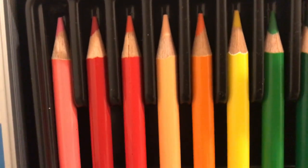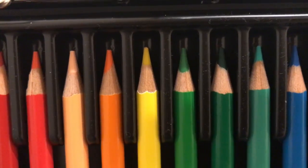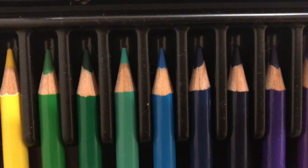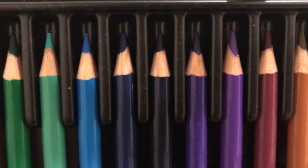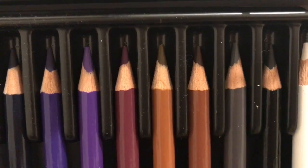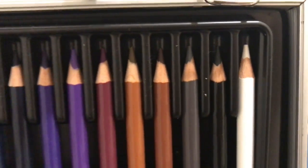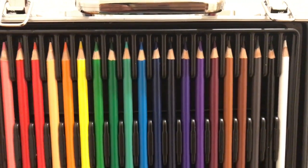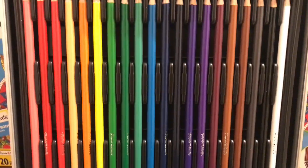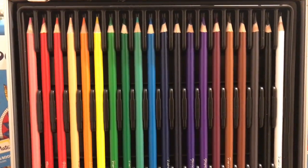Let me go ahead and show you the colors. So you have pink, red, dark orange, peach, orange, yellow, green, dark green, purple, kind of like a grape color, light brown, brown, gray, black, and white. So you have 20 of these colored pencils — every color you could need for the most basic things. You don't really need too much if you're just going to color for fun. And again, they're full-size colored pencils.